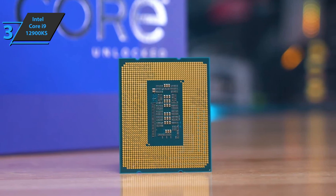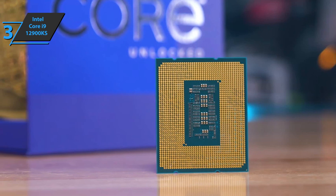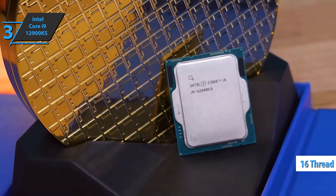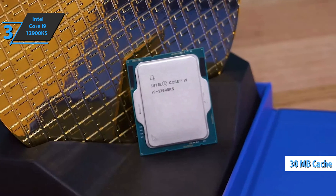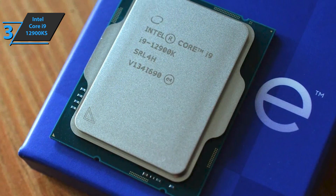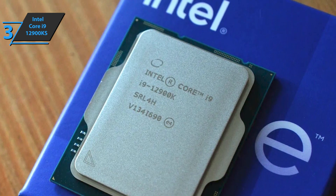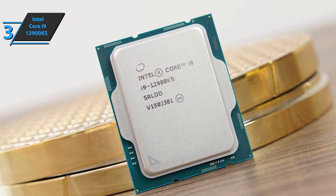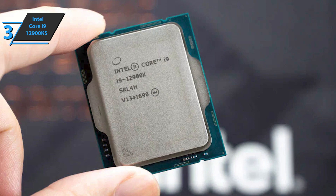The i9-12900KS will be the maximum expression of the architecture, with a total of 16 physical cores in a distribution of 8 P-cores and 8 E-cores, generating 16 plus 8 processing threads. The L3 cache, which Intel calls SmartCache, expands to 30MB. Based on Intel's figures, the i9-12900KS significantly increases multitasking performance — for example, using games and authoring programs like OBS simultaneously, the performance increase is up to 84% compared to the 11900KS, or 47% using several Adobe programs simultaneously.